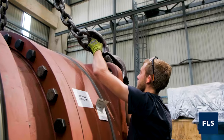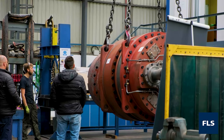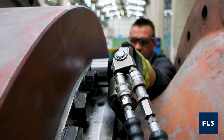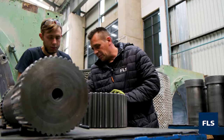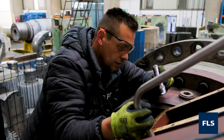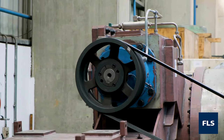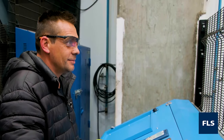We refurbish all gearboxes, specializing in parallel, planetary, and combi-flex gearboxes. Our gearbox test bench facility ensures the quality of our repairs, providing valuable baseline information in vibration analysis and thermal imaging for future on-site condition monitoring.